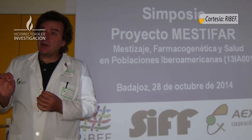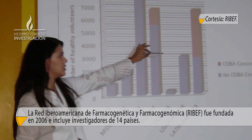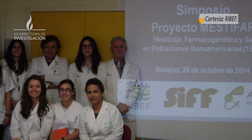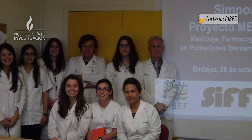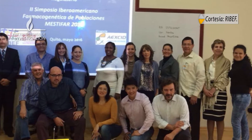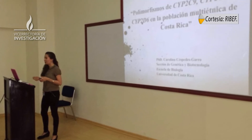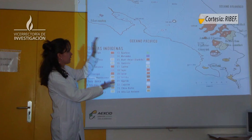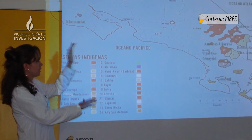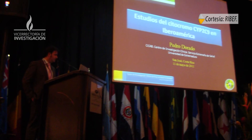La red iberoamericana es la que nos ha llevado en todo el proceso; son los que tienen la formación en farmacogenética y desde el 2010 estamos trabajando activamente con ellos. La red iberoamericana busca el estudio de estas poblaciones latinas que no han sido estudiadas por otros grupos de investigación, ya que en la literatura internacional no existe información al respecto, y se ha dado la tarea de generar este conocimiento en estas poblaciones.